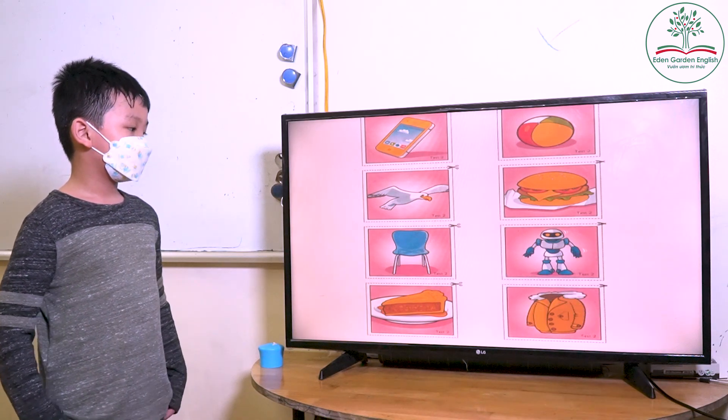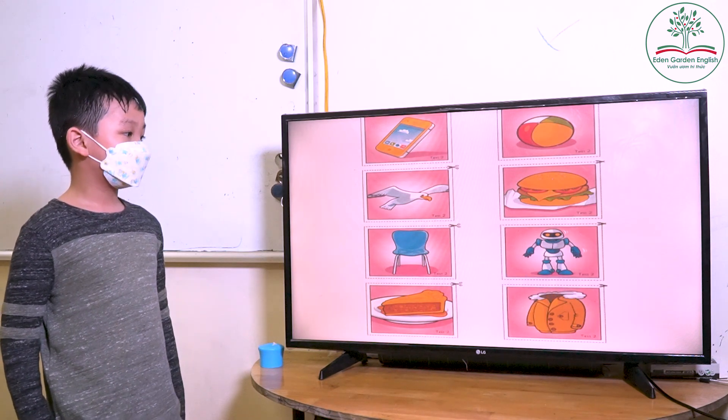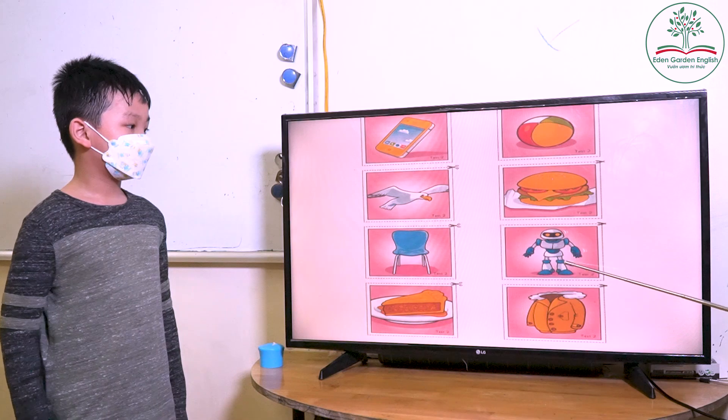What is this? Chair. What color of the chair? Blue. Blue. Blue, right? Okay. What is this?